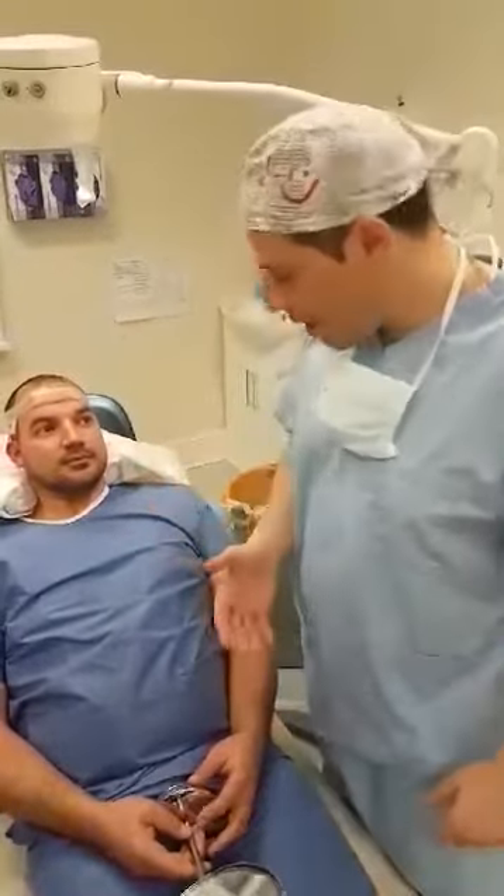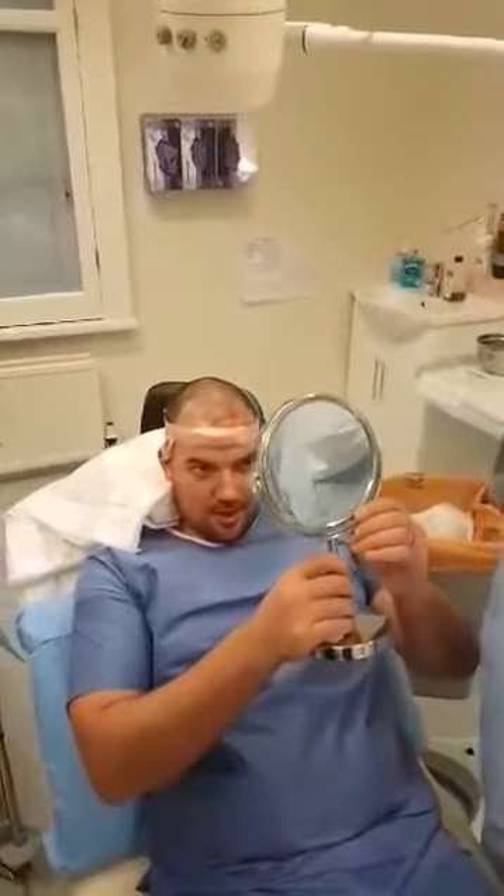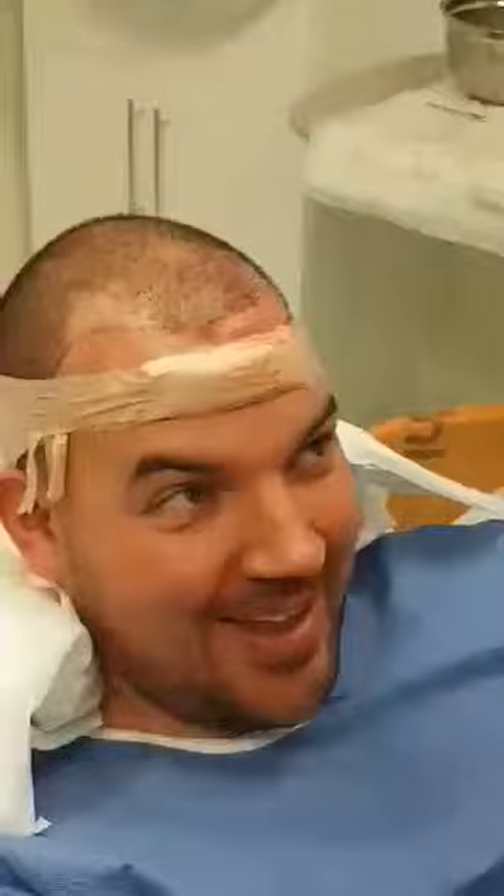Please have a look in the mirror. Oh wow! I can't believe it — I just cannot believe that's my new hairline.